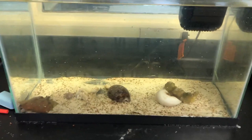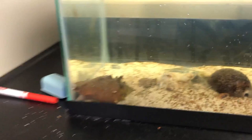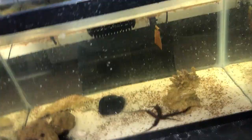Over here we have our invertebrate tanks — these are kind of like our touch tanks that we can use to learn about the species. This is a Florida fighting conch, and here we have a real crab. And this is one of our brittle stars.